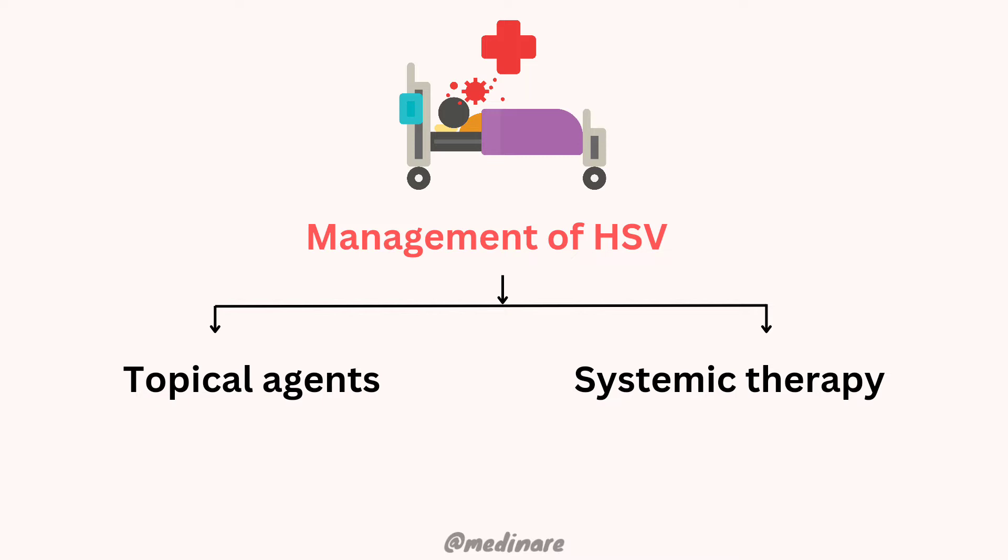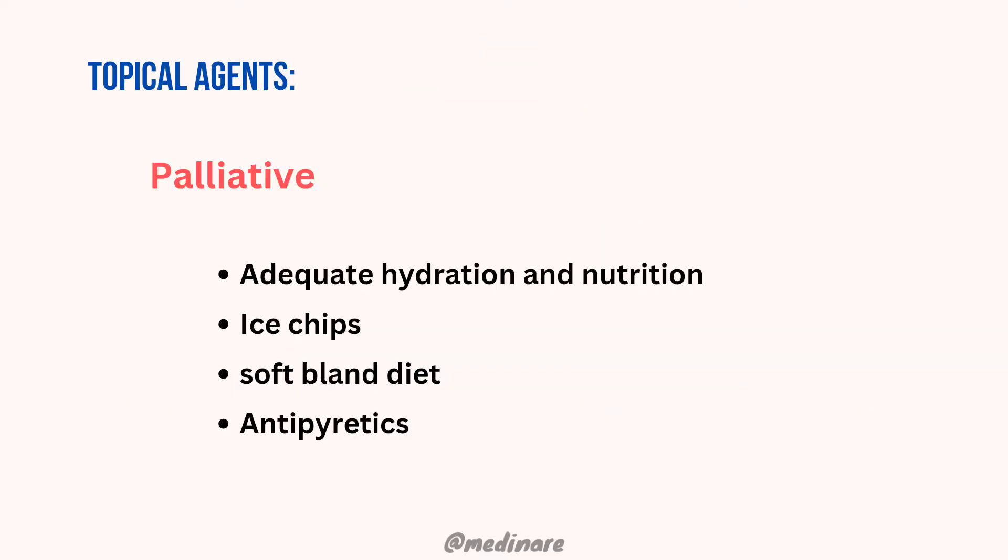The herpes simplex virus is managed by either topical agents or by systemic therapy. Now let's look at some palliative topical agents.